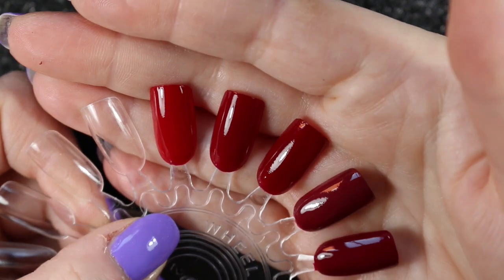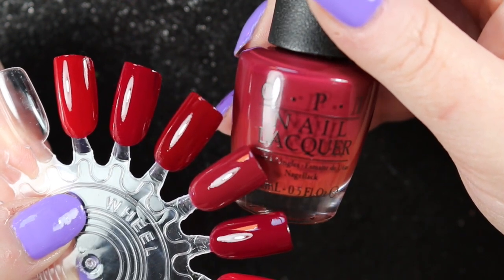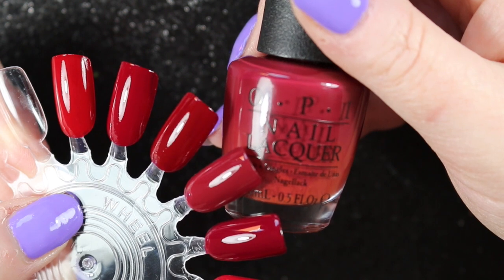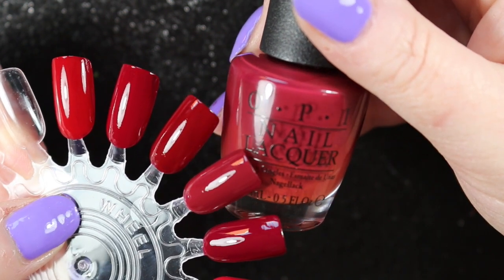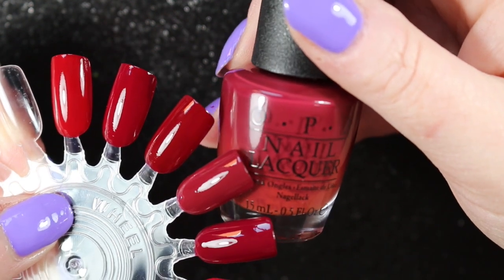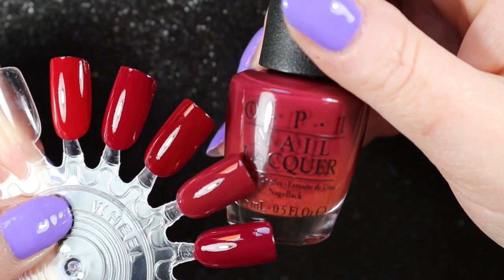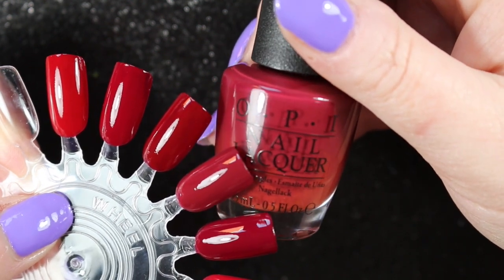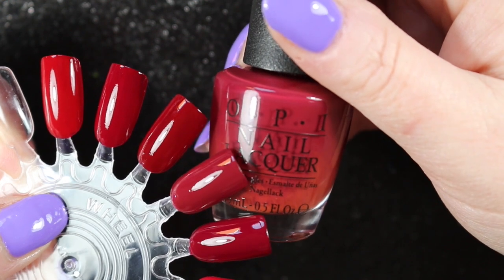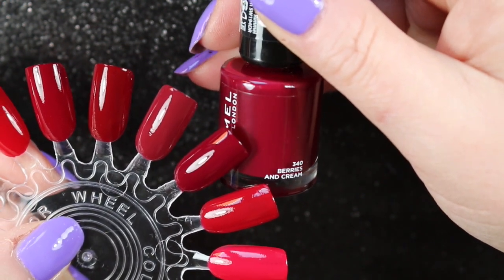The next one is OPI's We the Female, and it's one of the few OPIs that I bought just as it came out and probably paid nearly full price for. I've worn it once, I think I liked it at the time, but actually I don't think it's the sort of color that I reach for — it's that slightly browner red which doesn't look quite so nice on my skin tone. So this one might actually get de-stashed. I'm going to put it in the maybe pile and I will wear it one more time before I make a final decision.